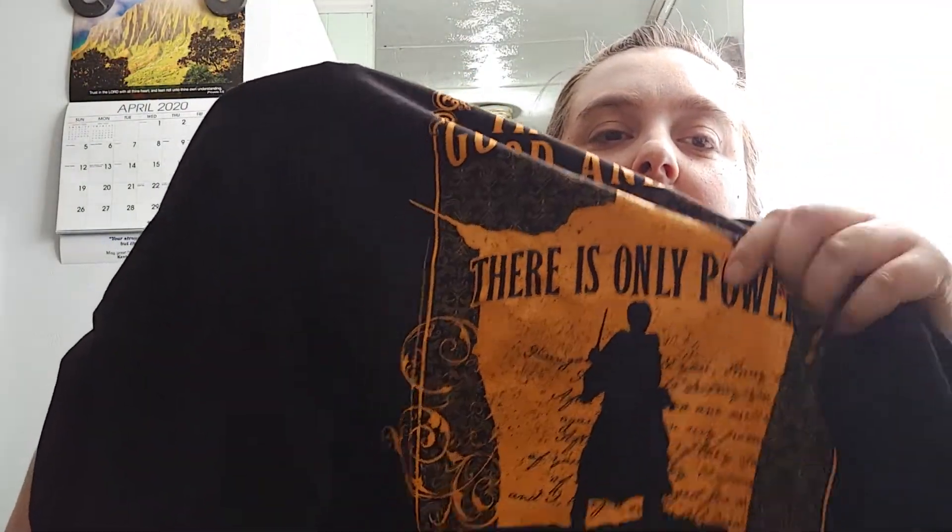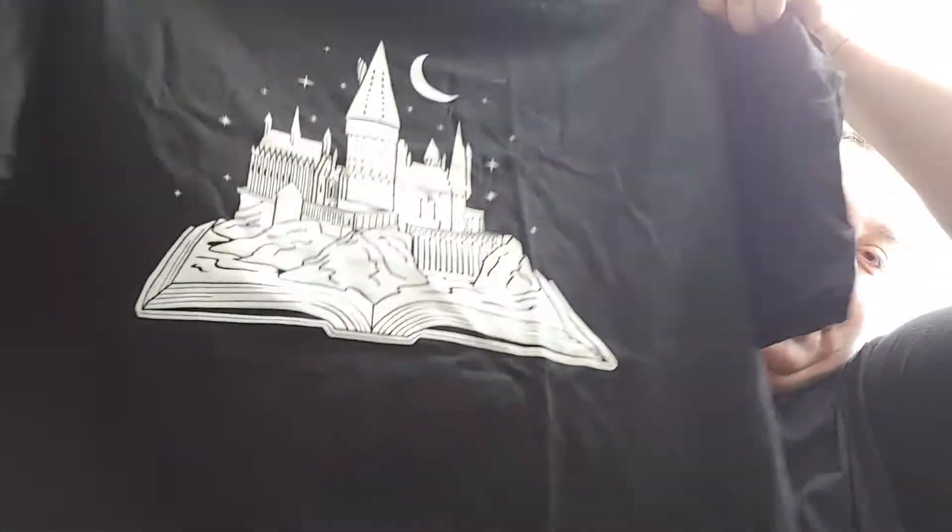It has a silhouette of Voldemort in one color, and then Harry in black — that is pretty cool. I really like that. It's a little warm to wear right now, but it would be great when fall comes around again.